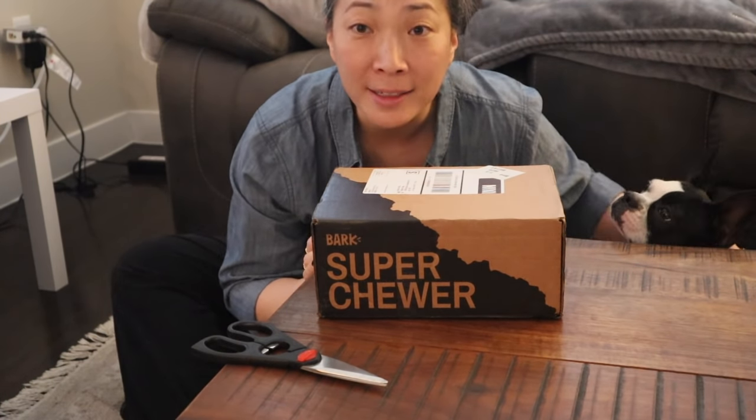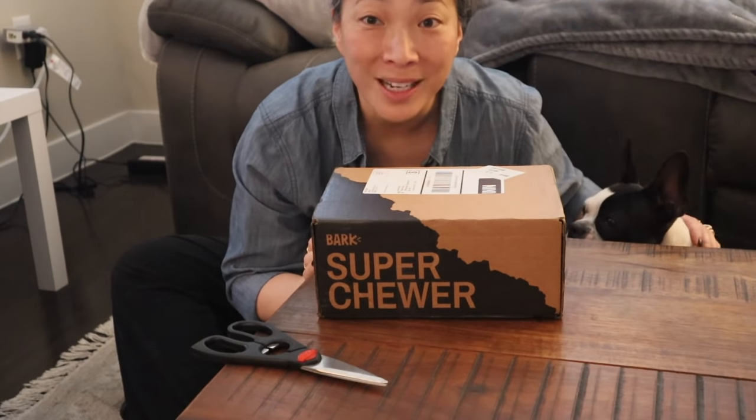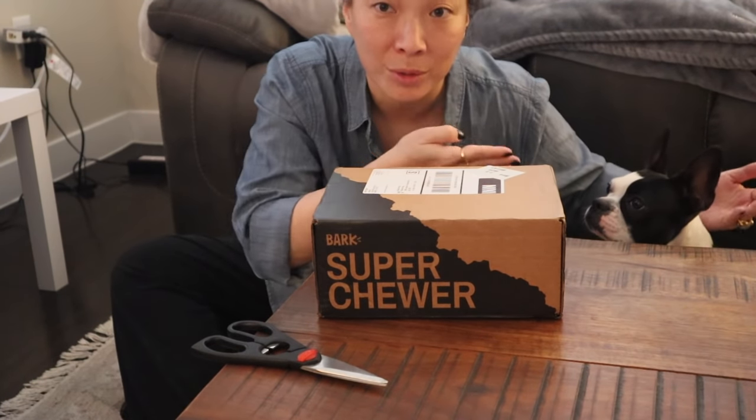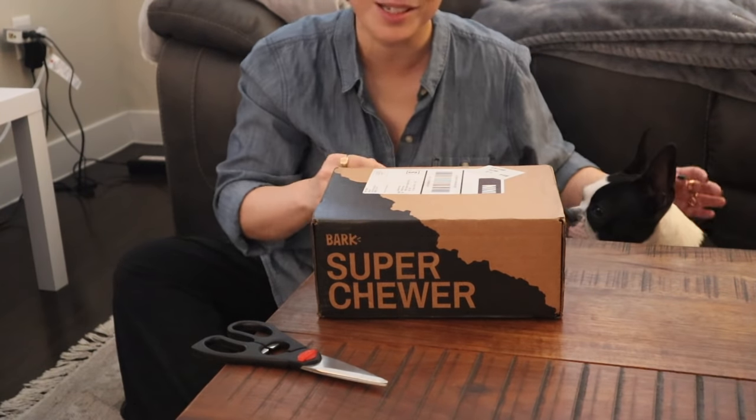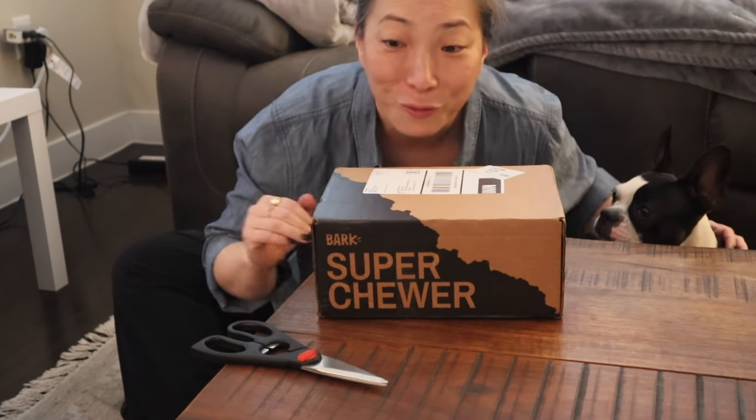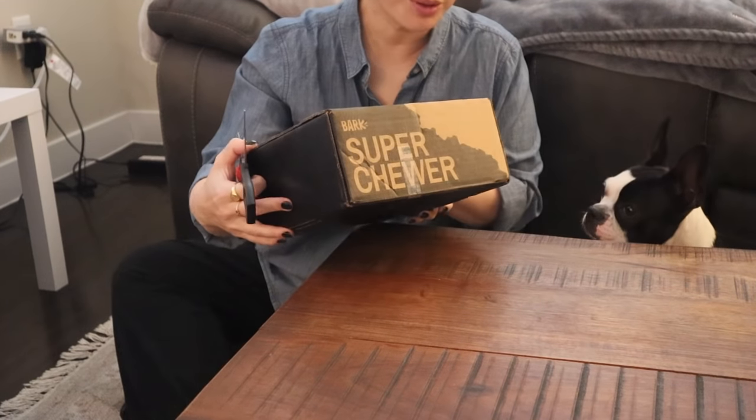Okay guys, we're doing a BarkBox unboxing for Miss Butters. I have the camera angled down so you can watch her and not me because she's really the star of the show. My head's going to be out of the frame. Are you ready for your super chewer box?